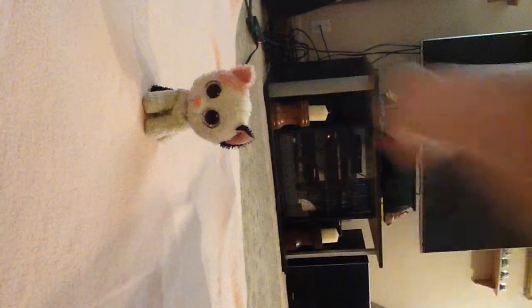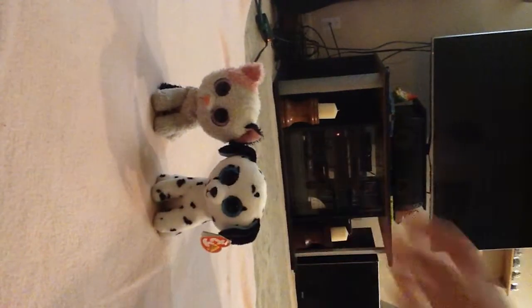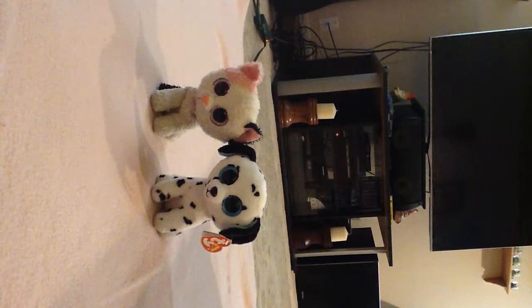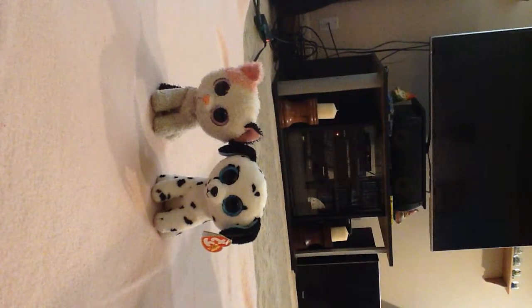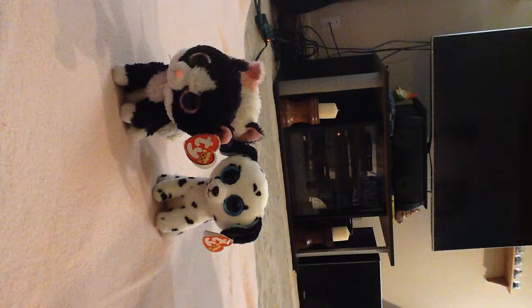We've got Muffin, a cute little cat. She's really cute. I like how she looks. Then next up, we've got Fetch. He's a cute little Dalmatian. Don't know why his name is Fetch. This is one of my favorites — Pepper. I like to call it a boy, even though it has a kind of a girly name.